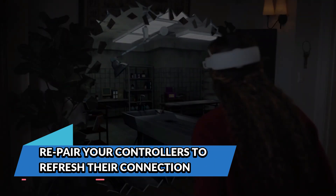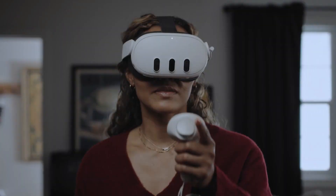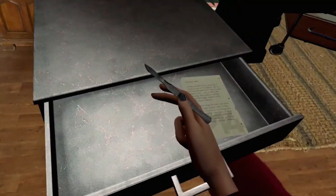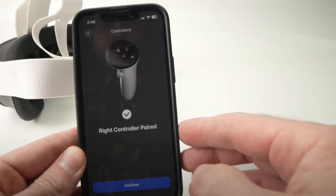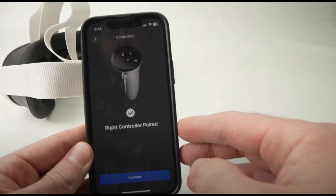Repair your controllers to refresh their connection. Sometimes the issue isn't with the cameras or the room — it's with the Bluetooth connection between the headset and the controllers. If your controller is not tracking at all or is drifting wildly, unpair and repair it through the system settings. Head to Settings > Devices > Controllers and choose the repair option. This can help the headset re-establish a clean connection with the controller and restore tracking performance to normal.